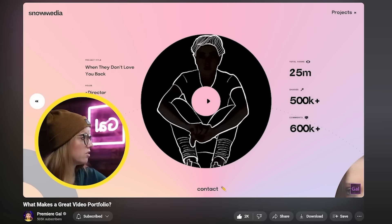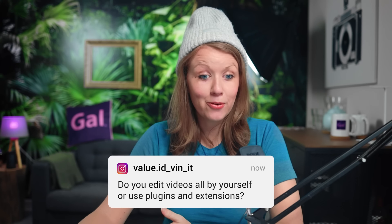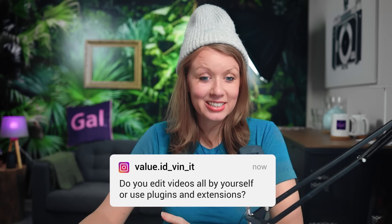I think you should definitely put together a sizzle reel. If I'm hiring an editor, I don't necessarily want to watch a full-length video to see editing styles. It would be great to show a little bit of your personality — maybe even do a voiceover — and showcase a few different scenes creatively put together to show your skill set. I made a video rating video editing portfolios, so I'll put a link up here so you can see what makes a good one.